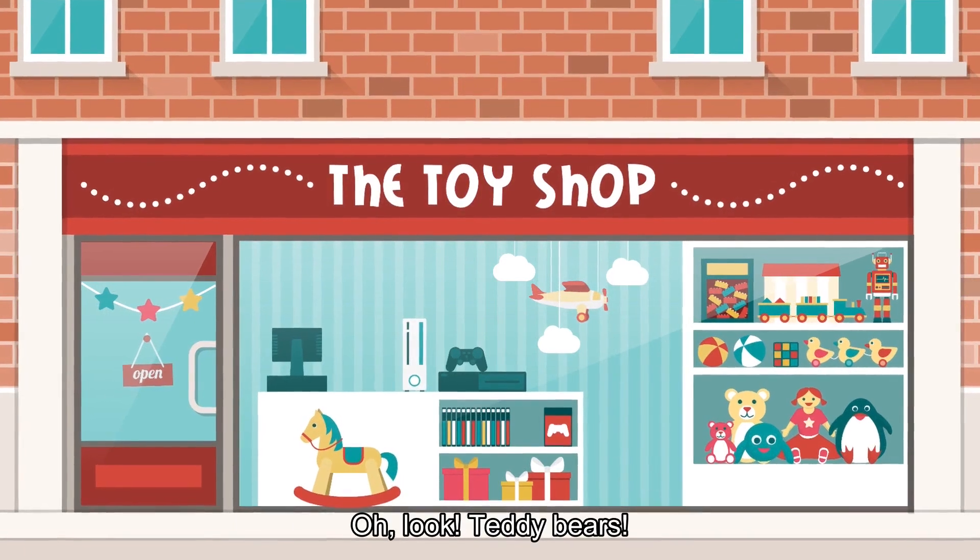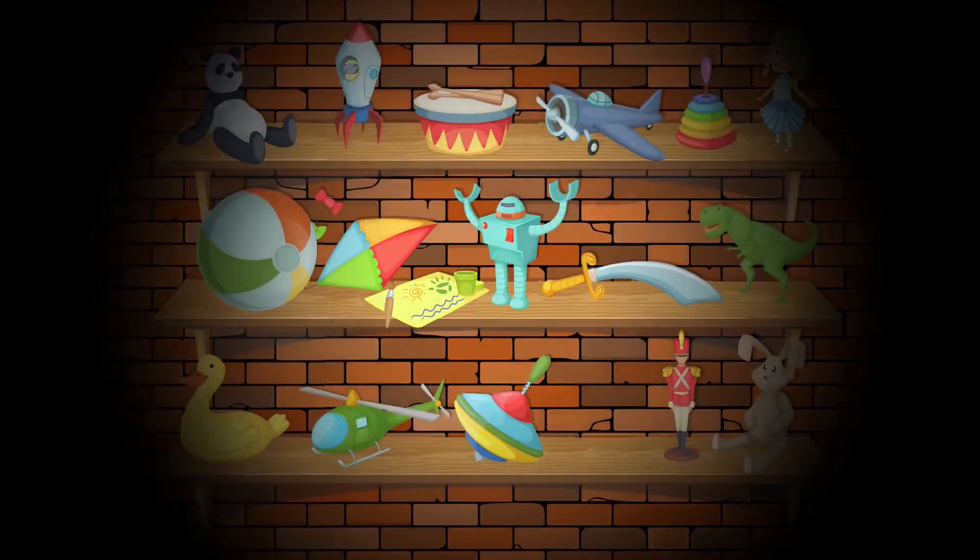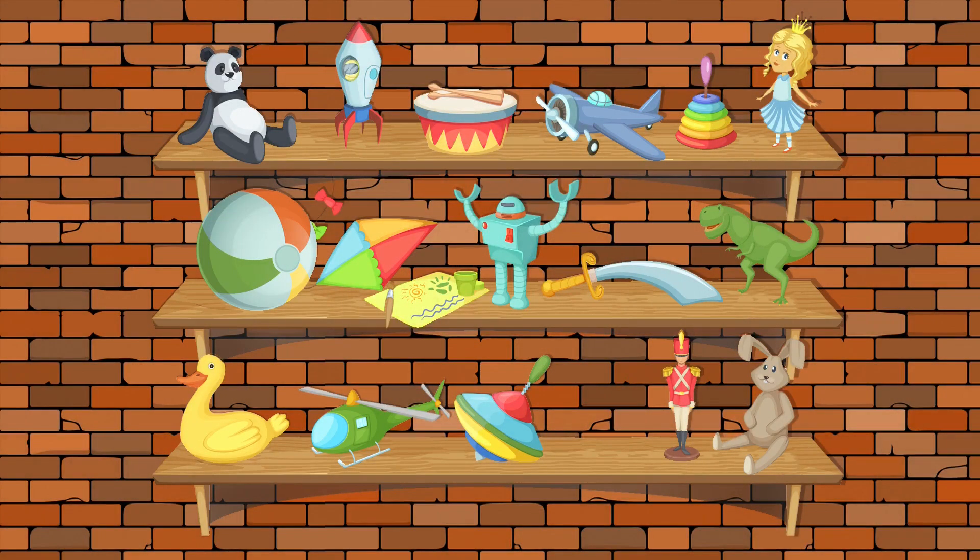Oh look, teddy bears. Let's go in. So many toys. There's a ball. I have a ball.